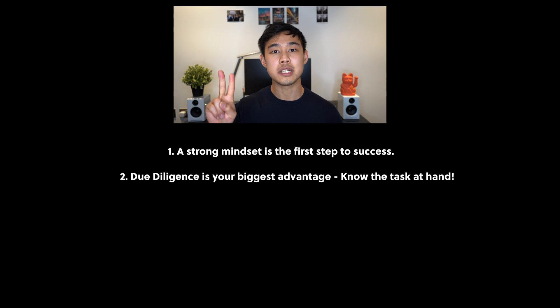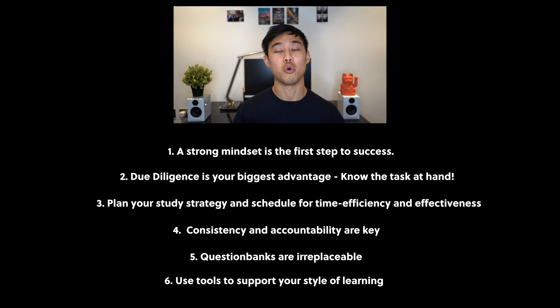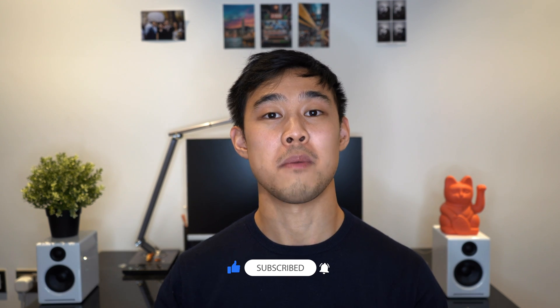To summarise the takeaway points from my video: a strong mindset is the first step to success; due diligence is your biggest advantage — know what your task is at hand; plan your study schedule for maximum time efficiency and effectiveness; consistency and accountability are key; question banks are your number one resource; and use tools to support the way that you learn. That's it — this has been a long video and I've just tried to share everything, but I hope it has been useful. There's no going around it — this is just a massive exam with so much content to revise, and you do just need to sit down, hit the books, and you will do just fine. Let me know in the comments if you have any specific questions, and if you enjoyed this and want to see more on medicine, productivity, and my life as a doctor, press the subscribe button down below. I'll see you guys in the next video.